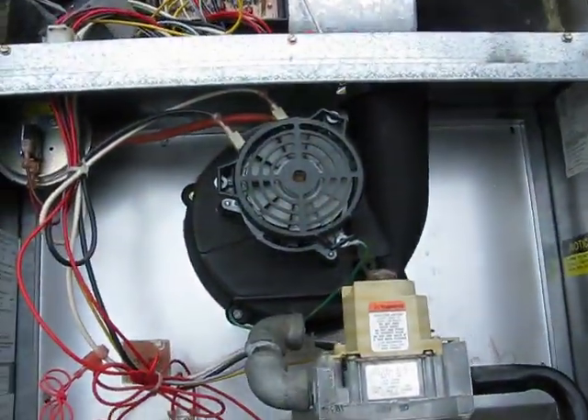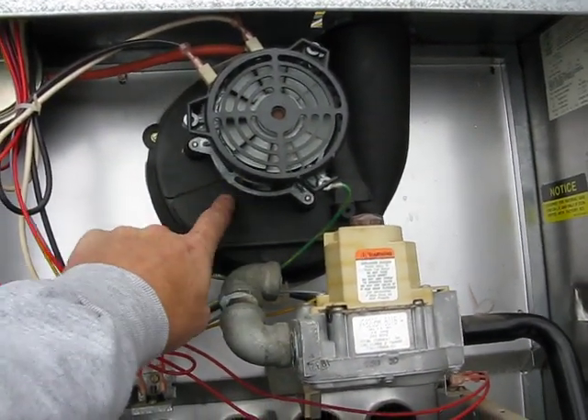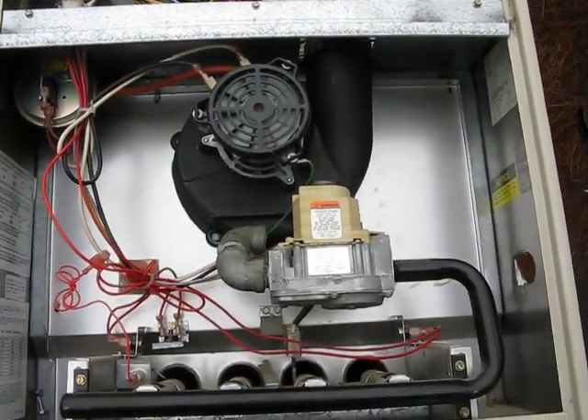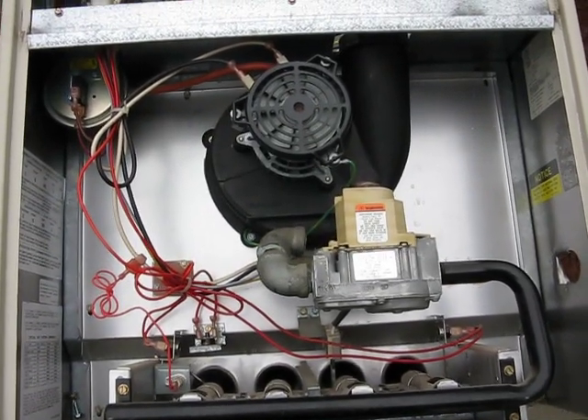This is also a common thing that happens. This is a draft motor housing. There's a crack all the way across, which is an indication of a big problem.